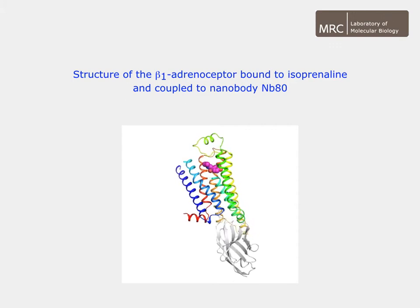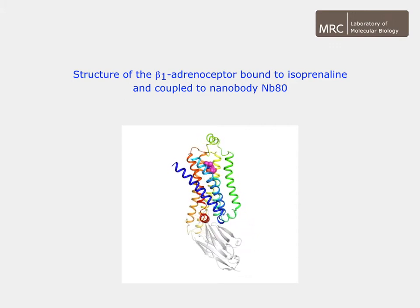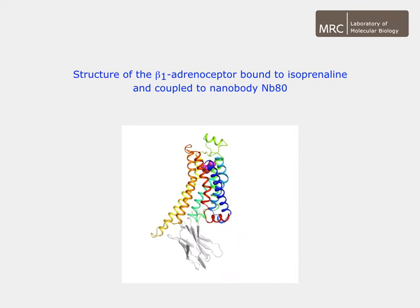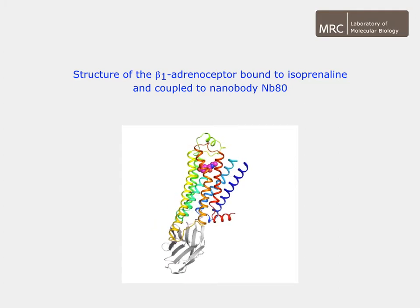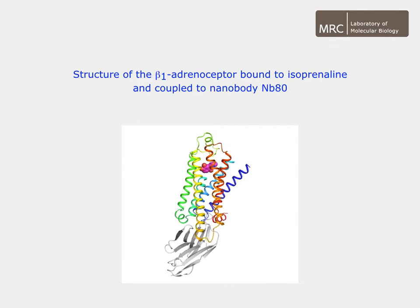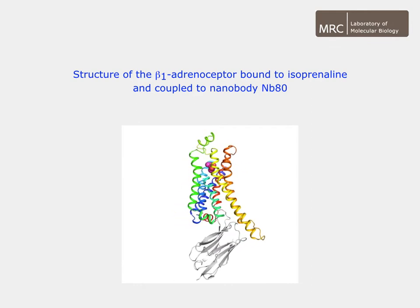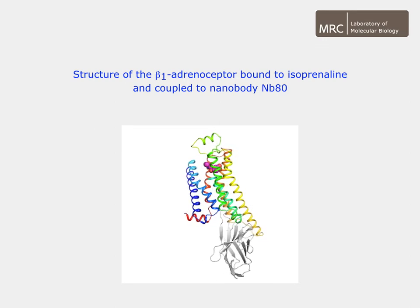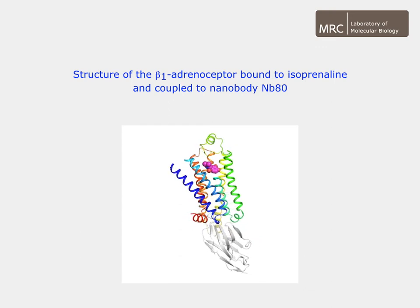We had previously determined structures of the beta receptor in the inactive state with these same ligands, so we could do a direct structural comparison between the different states without any confounding ligand-specific complications. The structures showed that the high affinity agonist binding in the beta receptor is due to a combination of factors, which may include an increase in the number of ligand-receptor contacts, the number of hydrogen bonds, and an increase in the strength of both hydrogen bonds and van der Waals interactions.